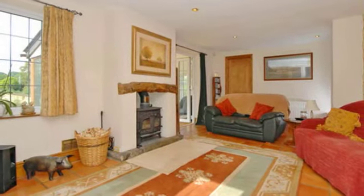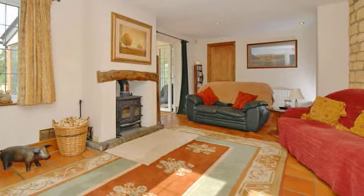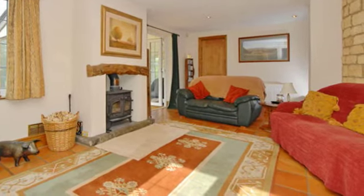The triple-aspect sitting room, which has views of the paddocks, has travertine window boards, oak wood flooring and a stone-built fireplace.